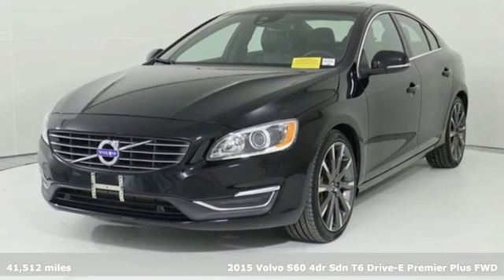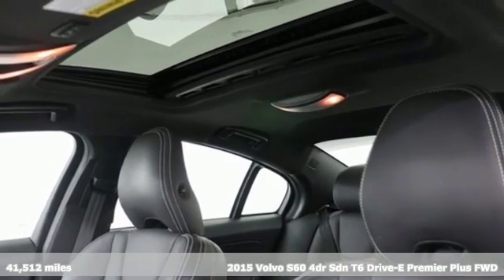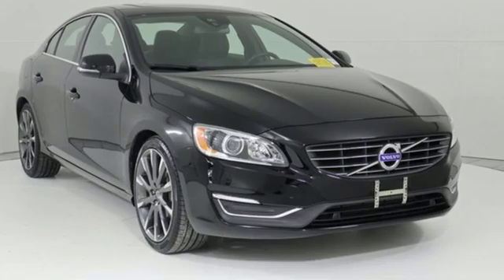Here's a 2015 Volvo S60. This S60 has the power to pass with ease and a suite of safety features to help you arrive without incident. What more could you want?